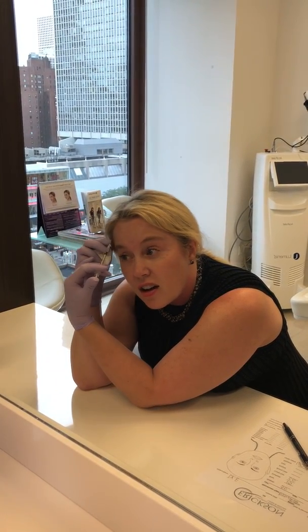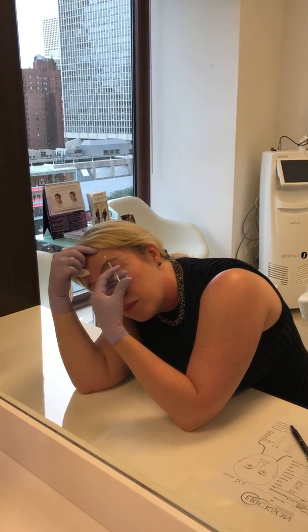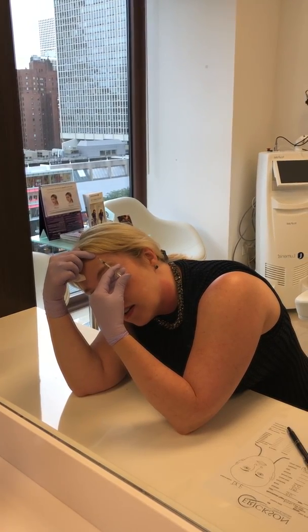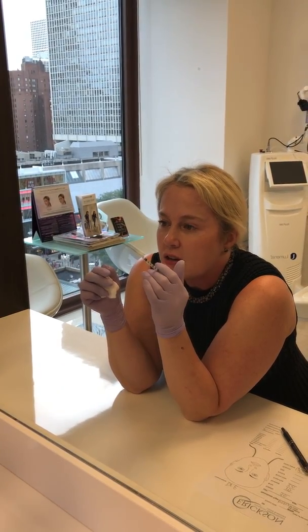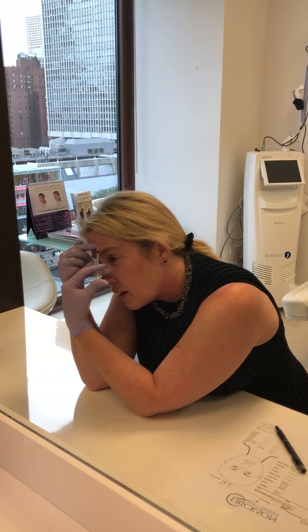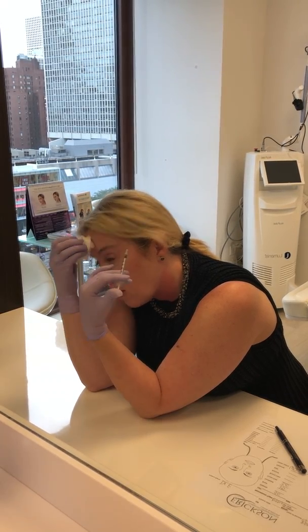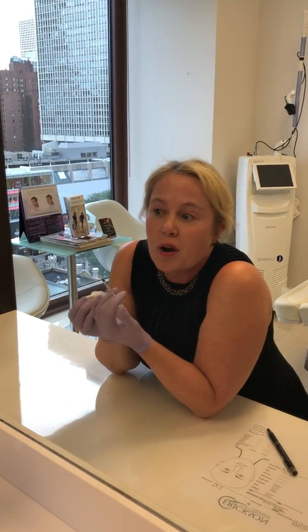The forehead is actually the area of Botox that requires the most artistic touch. There's a very fine line between relaxing the muscle that raises your eyebrows and causes wrinkles, and dropping your eyebrows — and nobody wants dropped eyebrows. So I tend to go a little bit on the lighter side on the forehead. We can always add more if we need to, but once somebody has a dropped eyebrow there's nothing we can do about it except wait for it to wear off.